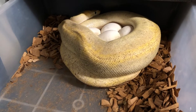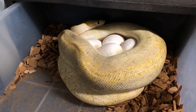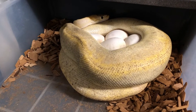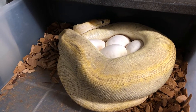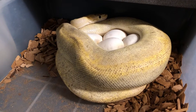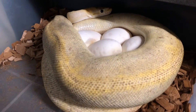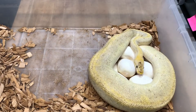Alright, so this is the female — she just laid today. I checked on her early this morning around 10:30, 11 o'clock and she hadn't laid yet, so this just happened later this afternoon. We want to go ahead and get the eggs put in the incubating tub, remove her, get her cleaned up, and put her in a new tub with clean bedding so she can get back to eating right away. It's always exciting to see these mamas coiled up into their clutches.